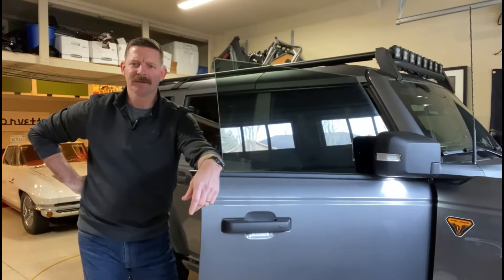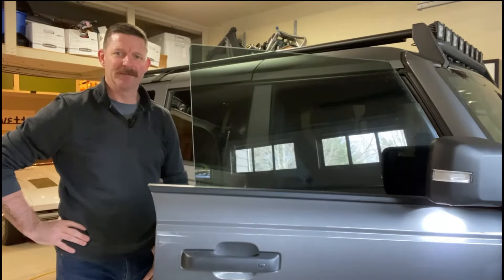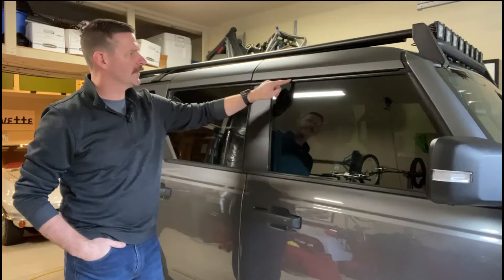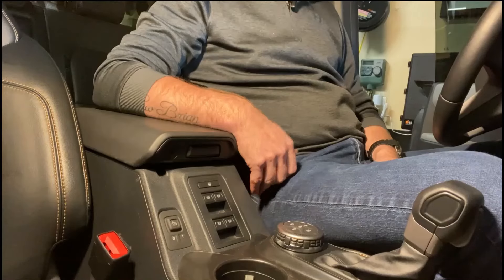Hi, I'm Brian from Northwest Bronco. I'm going to assume you clicked on this video because your window stopped working on your Ford Bronco, but don't worry — it's an easy fix. How do you know if your window's not working? It's pretty simple: you shut the door, and if your glass is still on the outside of the liner, then your window has officially stopped working. But don't worry, you're not totally screwed.